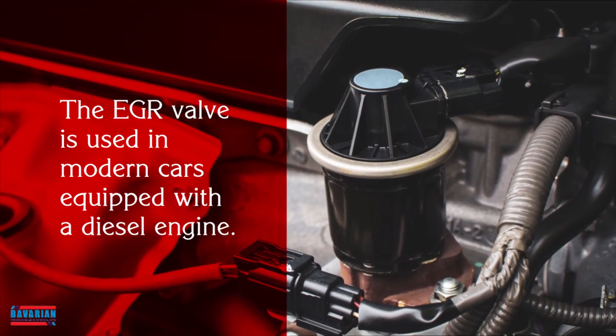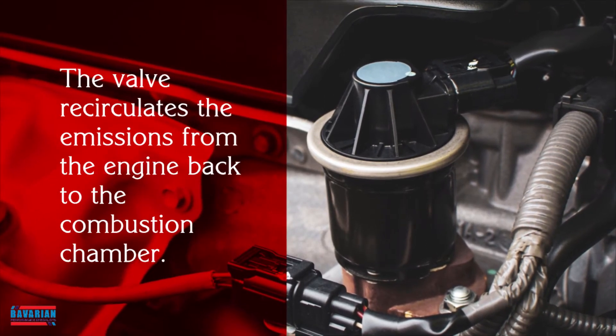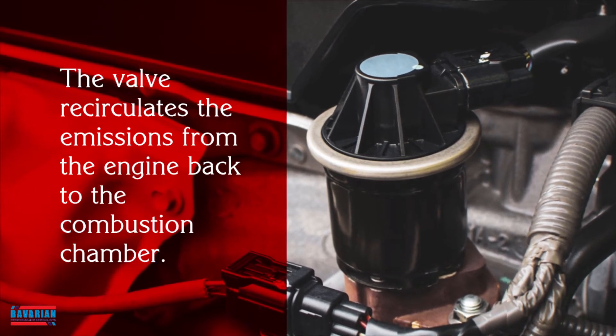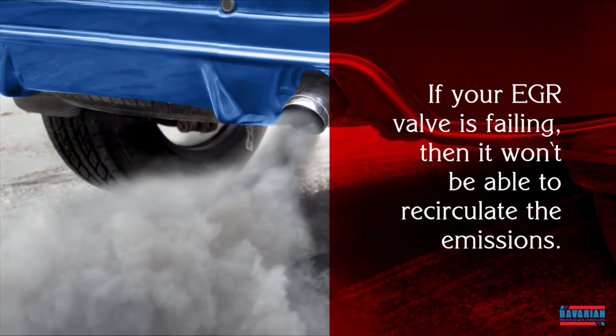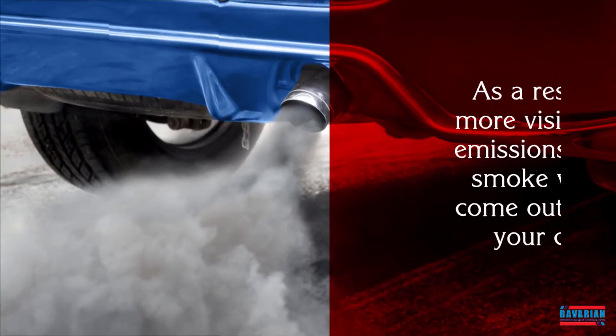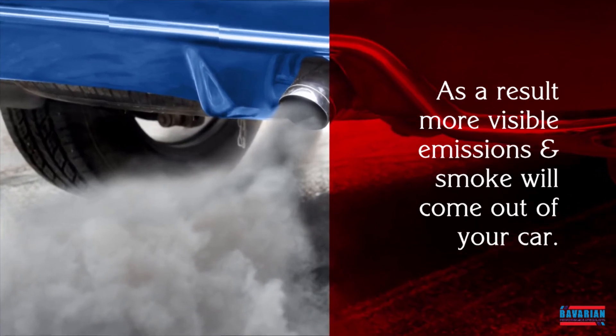The EGR valve is used in modern cars equipped with a diesel engine. The valve recirculates the emissions from the engine back to the combustion chamber. If your EGR valve is failing, then it won't be able to recirculate the emissions. As a result, more visible emissions and smoke will come out of your car.